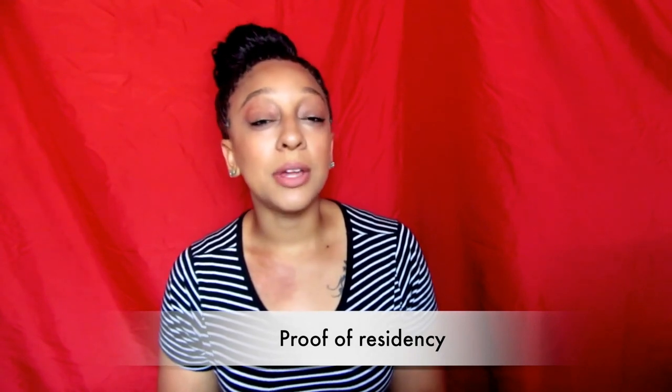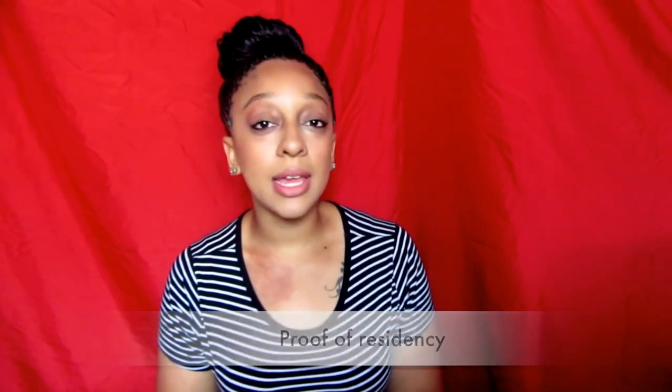A couple questions you need to ask the medical clinic you're gonna pick out: first, if you need to be a resident in the state you're trying to get the medical card in. In my case I went to LA for my medical card and I stay in Las Vegas, and they said it would be no problem. But other medical clinics when I called around said that was no bueno, so just be sure to ask that specific question.